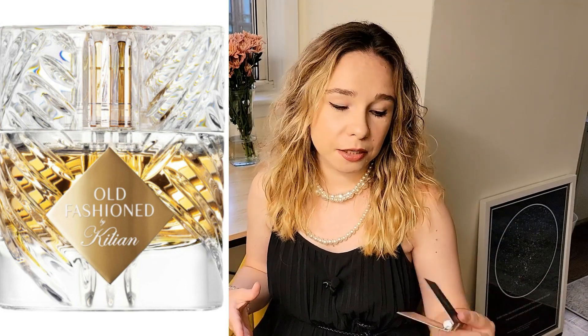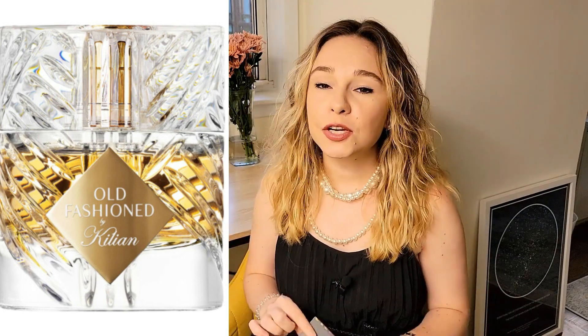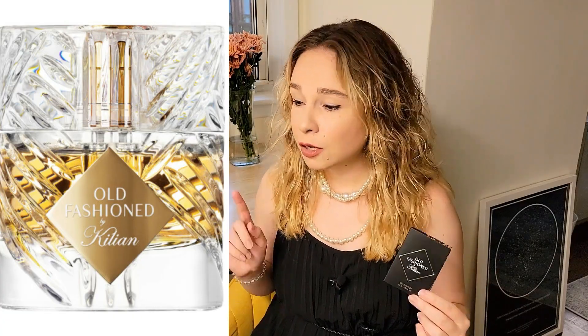Maybe if you've seen my videos before you know that I follow the brand, I know what they're doing. So I was very excited when Old Fashioned came out.